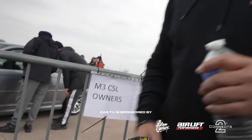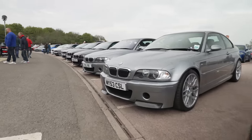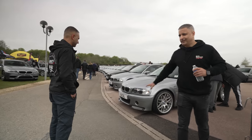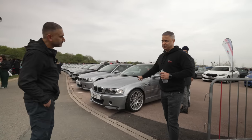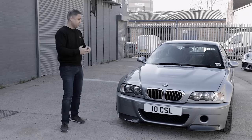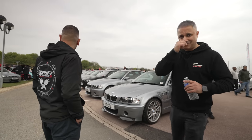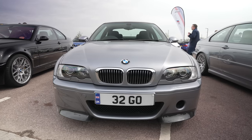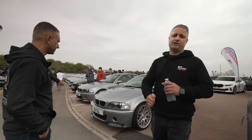Guys, M3 CSL owners — there's about 12 of them here and the first one in the lineup is mine. If you haven't seen the video of my CSL, I dropped it on the channel about two years ago — probably one of my first or second videos, maybe a little robotic. In my opinion, the E46 M3 CSL is the best M car ever made.